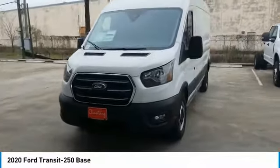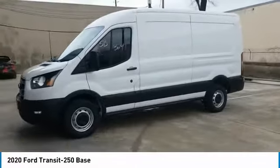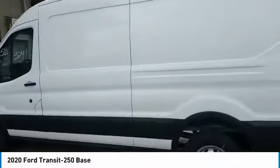Come test drive the 2020 Transit 250. The Transit 250 comes in numerous configurations with impressive payload and towing capacities. It is comfortable and easy to drive.